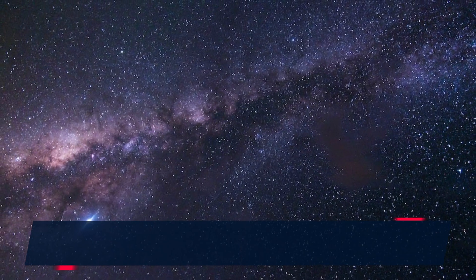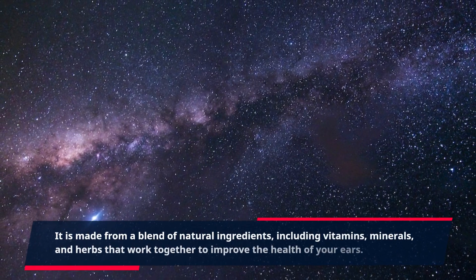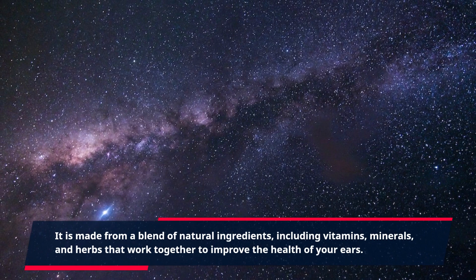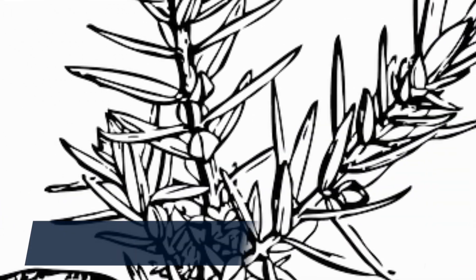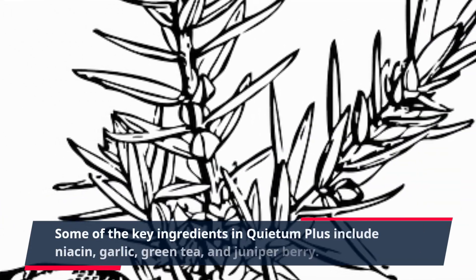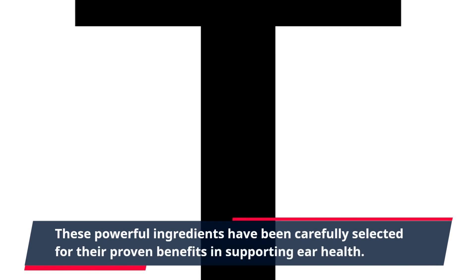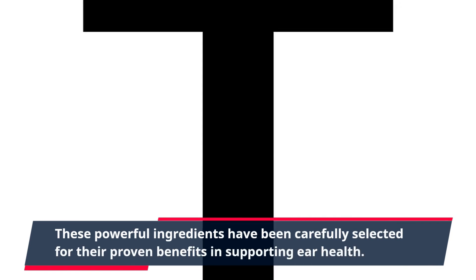It is made from a blend of natural ingredients, including vitamins, minerals, and herbs that work together to improve the health of your ears. Some of the key ingredients in Quietum Plus include niacin, garlic, green tea, and juniper berry. These powerful ingredients have been carefully selected for their proven benefits in supporting ear health.